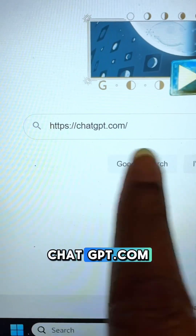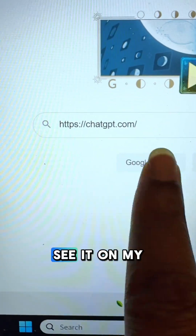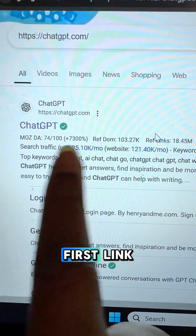Head over to Google and type chatgpt.com, just exactly as you can see it on my screen. Then click on the first link. Once you're here,